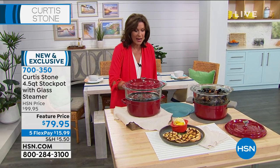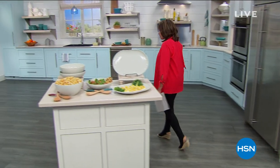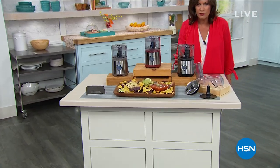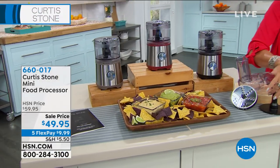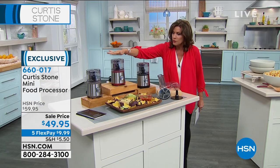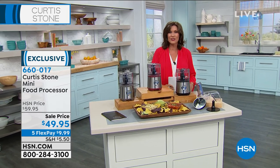Everything Curtis Stone is going to be on five flex payments today and tomorrow. We want to get started with something we expect to sell out very quickly — it was one of our stars yesterday — which is the mini food processor. This is not just your chopper; this is your full-on mini food processor. You get the pusher chute, blades, slicer blade, and immersion blade — all included at $49.95 with a color choice of black, red, or silver gray.